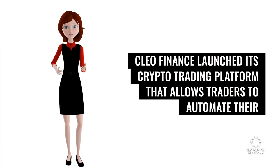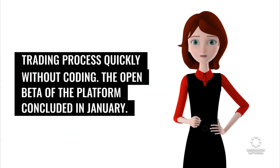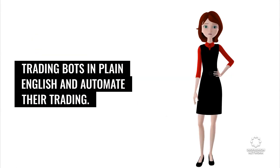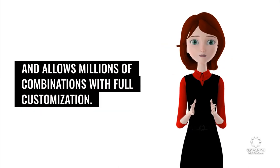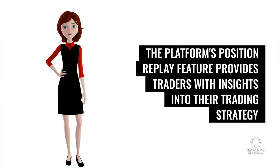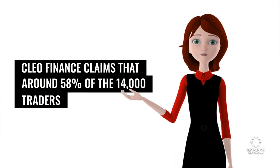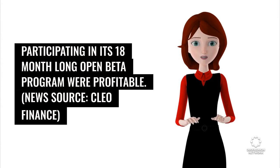Clio Finance launched its crypto trading platform that allows traders to automate their trading process quickly without coding. The open beta of the platform concluded in January. Clio Finance's no-code platform enables traders to write their own custom if-then-else trading bots in plain English and automate their trading. Its platform offers advanced risk management options and intuitive order management, and allows millions of combinations with full customization. The platform's position replay feature provides traders with insights into their trading strategy and its strengths and weaknesses. Clio Finance claims that around 58% of the 14,000 traders participating in its 18-month-long open beta program were profitable. News source: Clio Finance.